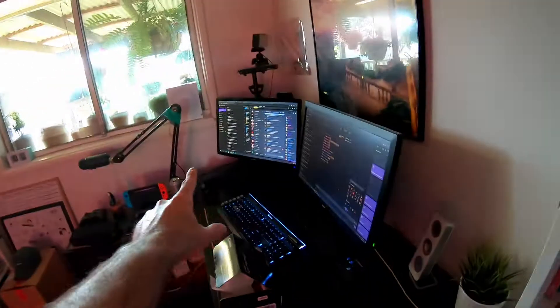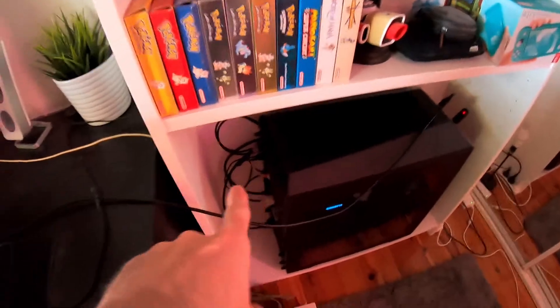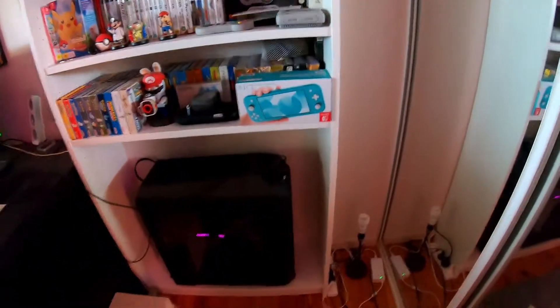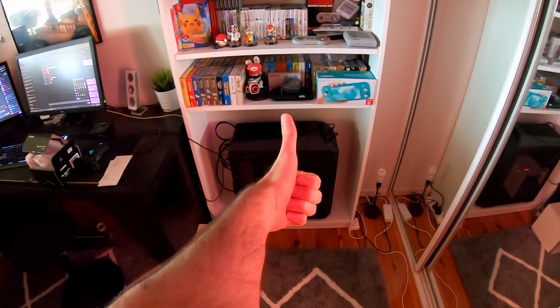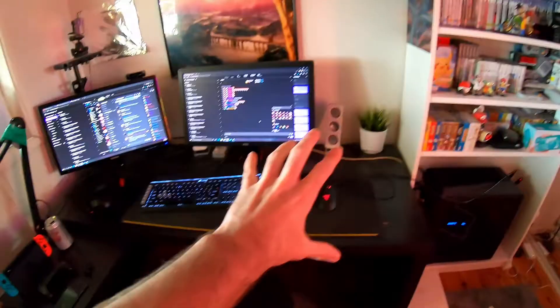This is where I keep my PC — I'm actually really proud of this setup, although there are some cables I need to manage. I actually cut a hole in the back of this bookshelf to run the cables behind it — it's still a bit messy but gets the job done. It's a nice little nook for the PC. I've had it for a couple of years, close to four years, and it's still going strong. I built it myself, so I'm very proud of that.